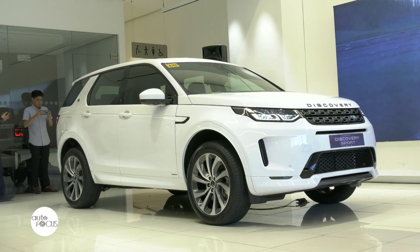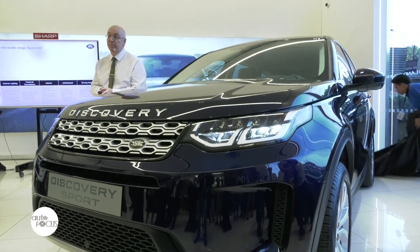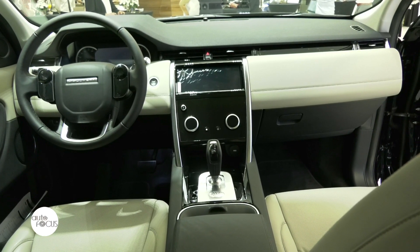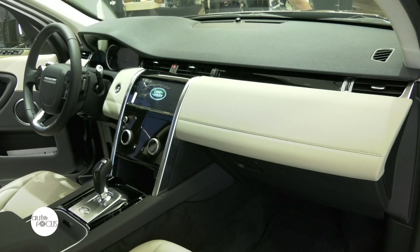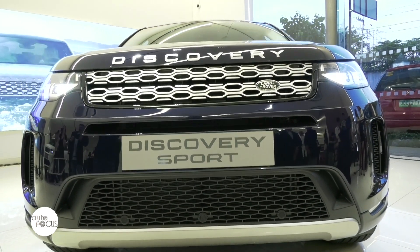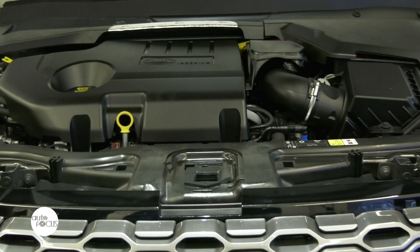We've changed and updated a number of things — some subtle changes to the outside, and quite a lot to do with the interior. We've improved features with more connectivity, some upgrades, new technology, and we've improved things like the way the car drives and feels. The new Discovery Sport features enhanced design, the latest user-friendly technology, and more efficient electrified engines.